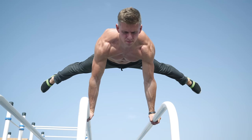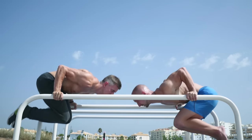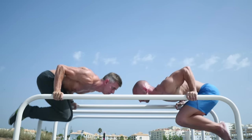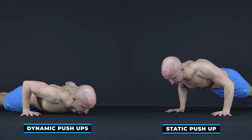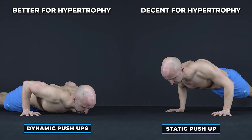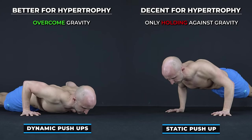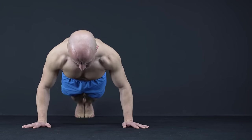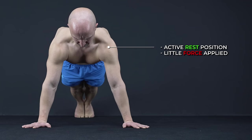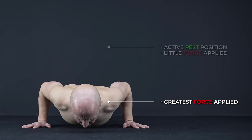Now it's time to talk about building muscle with statics. The real question is, are they as good as or even superior to dynamic movements? Well, this really depends on the exercise and intensity. If you compare a dynamic push-up to a push-up hold, the dynamic push-up offers a greater stimulus for hypertrophy, because the muscles get stretched in every rep and you have to overcome gravity instead of just holding against it. It also depends on which point you add the static hold. If you add the hold at the top, it's basically an active rest position for your chest, shoulders and triceps, because there is very little force applied to those muscles. If you do the hold at the bottom, it's the opposite, because this is the point where the greatest force occurs for these muscles.